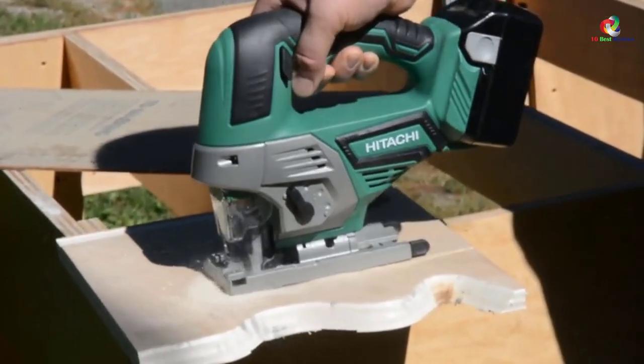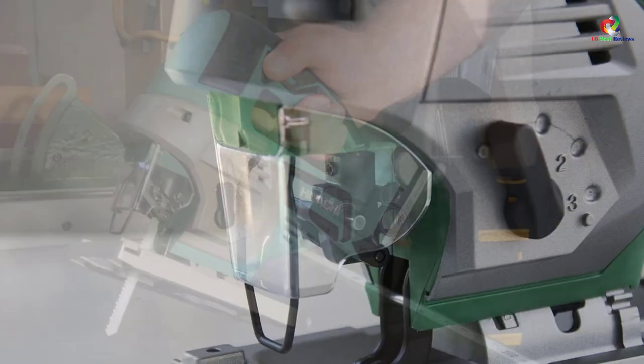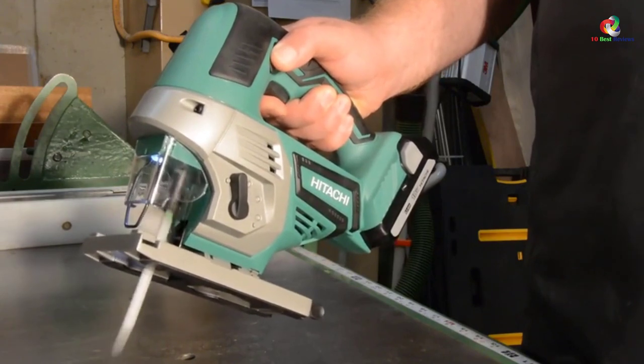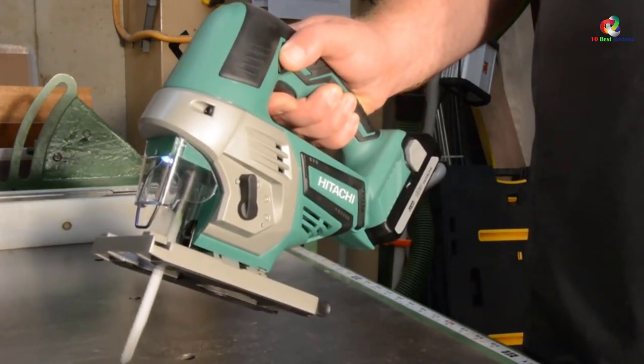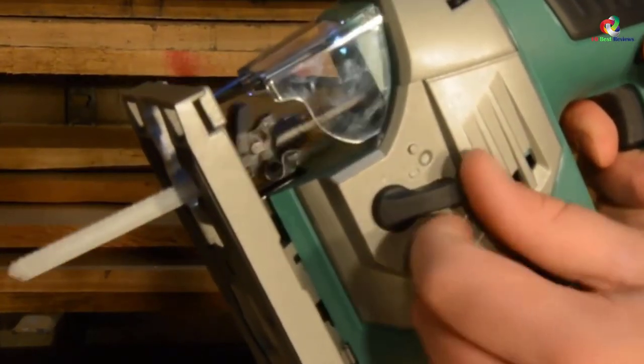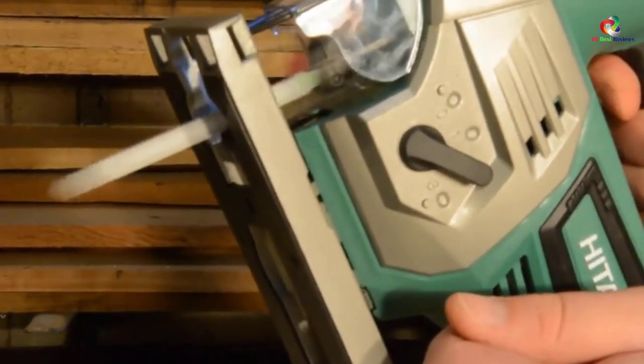It is compatible with all Hitachi batteries and hence doesn't allow battery fade, regardless of the type of cutting job you engage in. Besides having three modes of orbital positions for accurate cutting, it possesses other exceptional features for smooth operation.